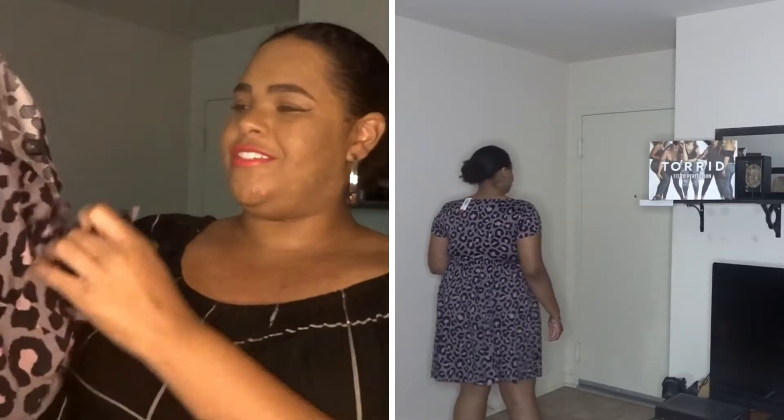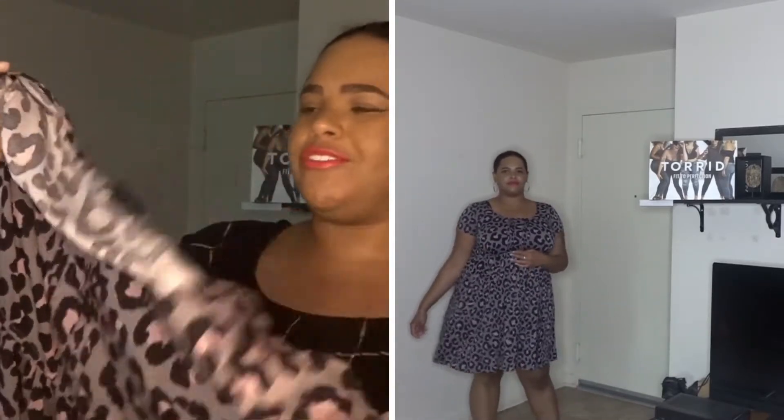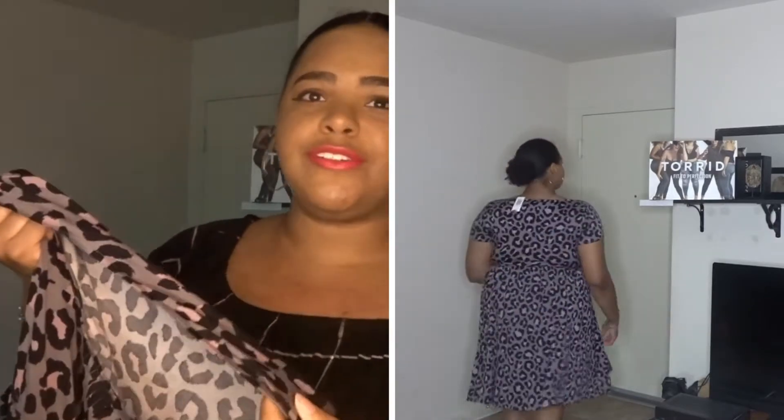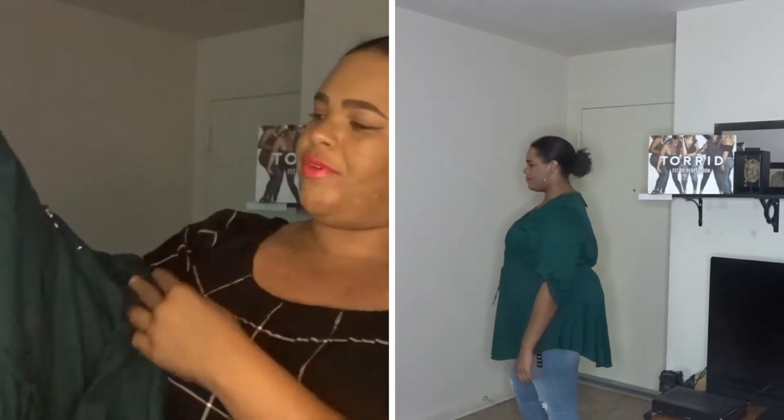You guys know it would not be a haul if I didn't have anything leopard print. This is a gray and blush pink leopard baby doll dress. The color is a little on the drab side but I can still work with it, and I really love the flow of it, the length of it, and just the whole overall look. This will be great because I could wear it with some stockings or even save it in the closet for summer next year. I really love the flow of this dress.